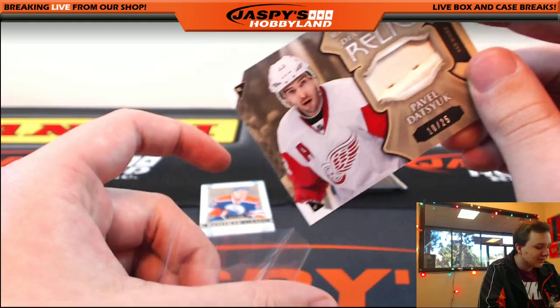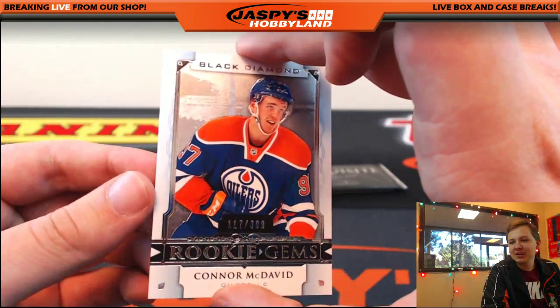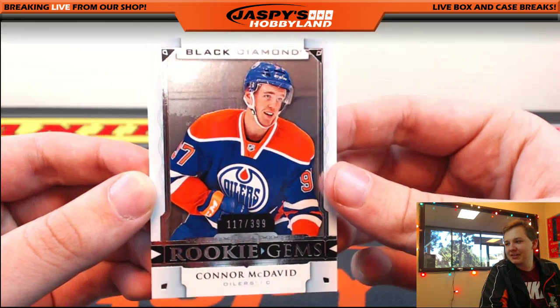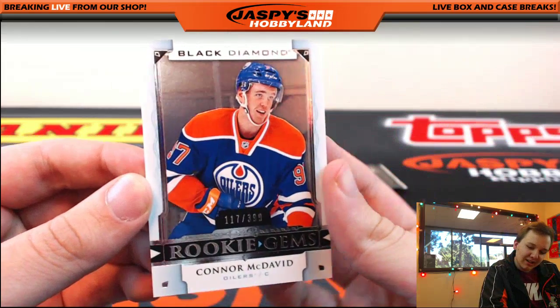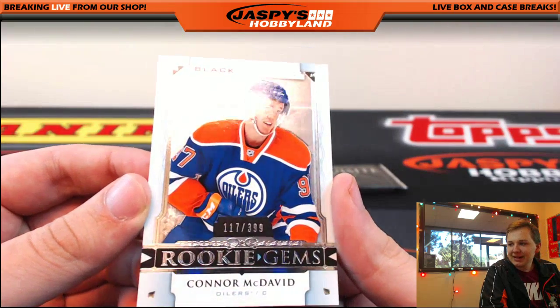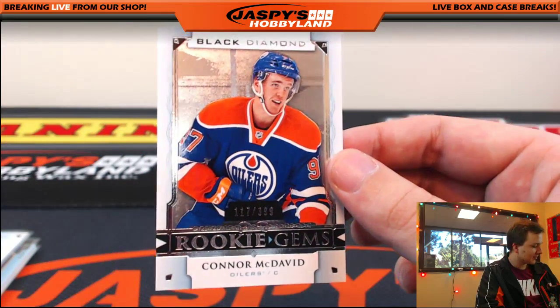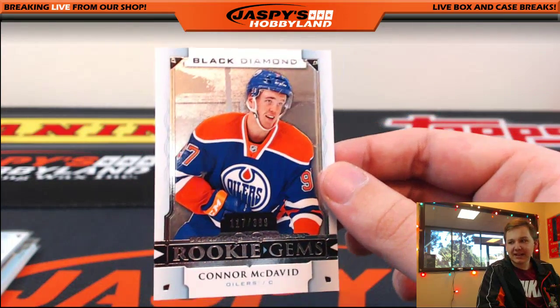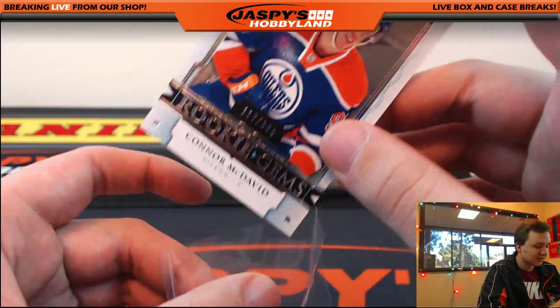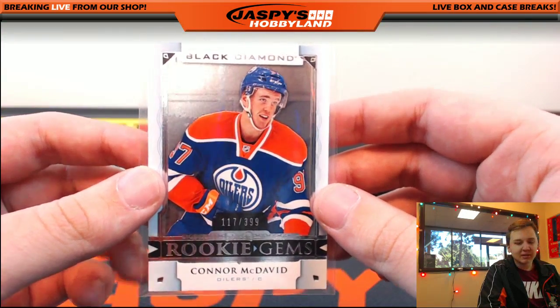We got a Rookie Gems, 117 out of 399 — Connor McDavid. Edmonton Oilers and Bill. 117 out of 399. Nice. Still haven't hit the diamond yet, but nice hit. Connor McDavid Rookie Gems, number out of 399.